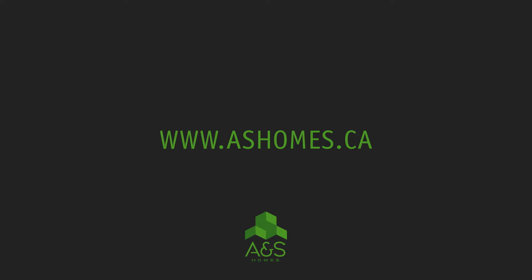For more information, please visit ashomes.ca.